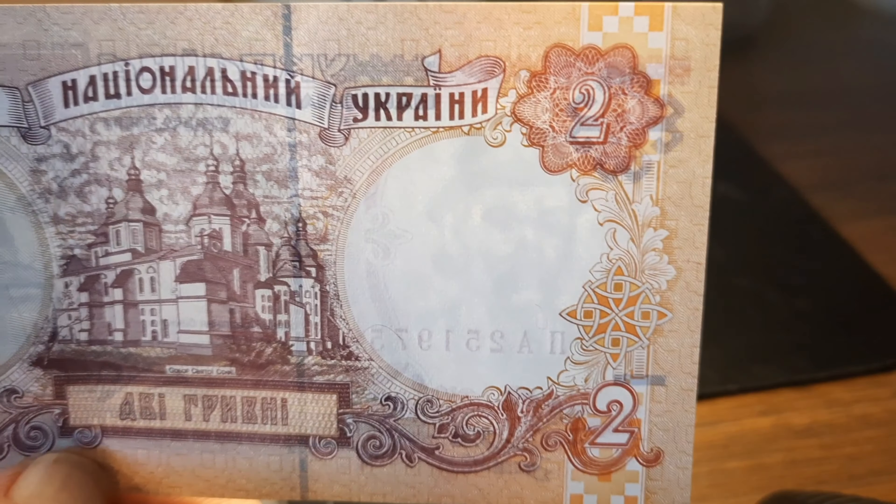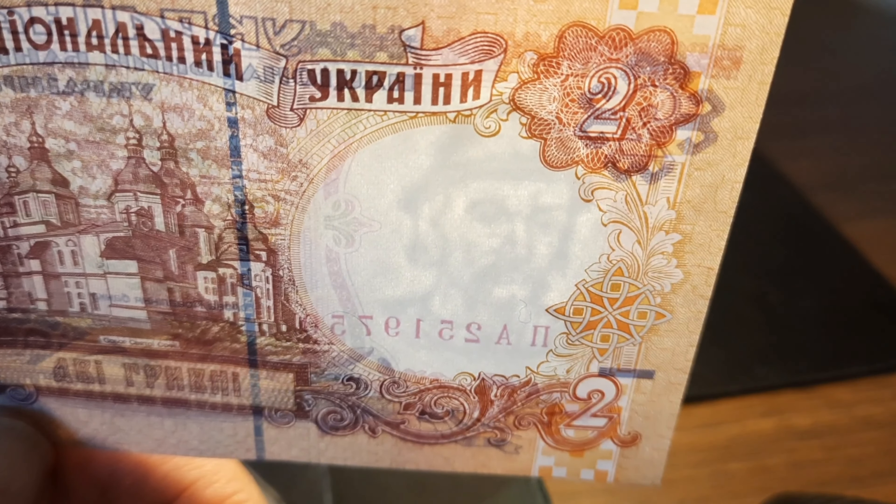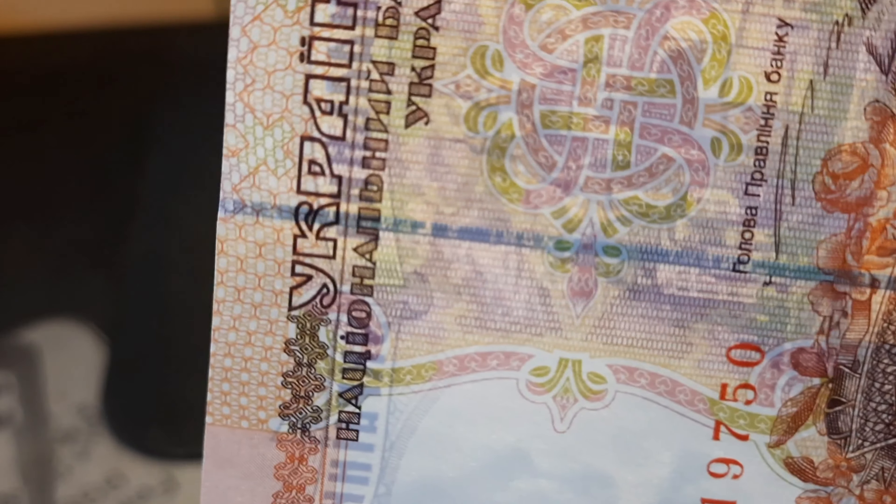Showing there the watermark — there's the Duke. Also showing the security thread they have in this one. This one doesn't break the surface, but it goes all the way through it. I could read that if my Ukrainian wasn't so rusty. That's pretty cool.